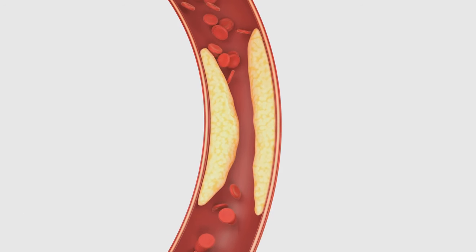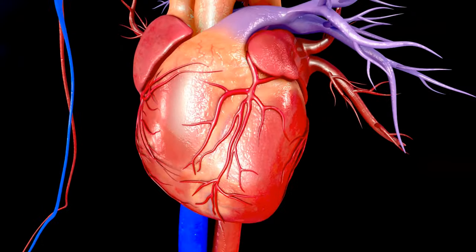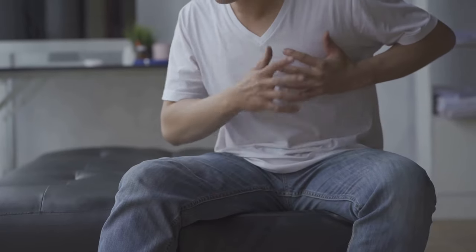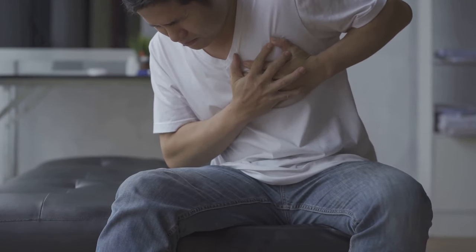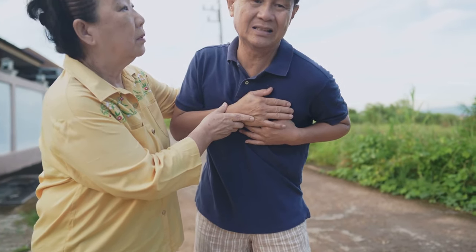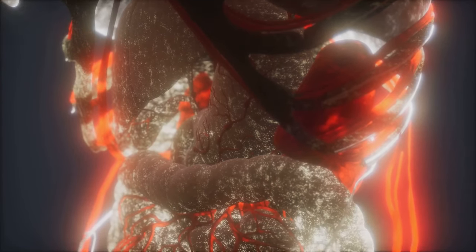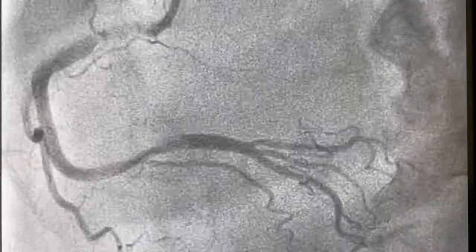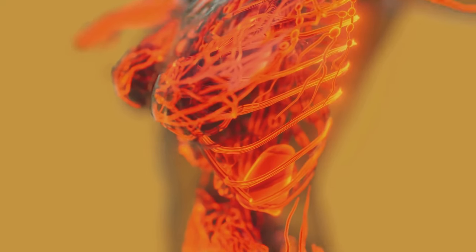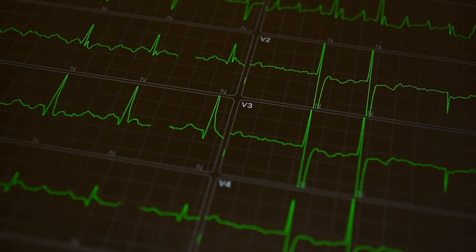Ischemia and coronary circulation: a delicate balance. When coronary circulation is compromised, the heart muscle doesn't receive enough oxygen. This condition, known as myocardial ischemia, can manifest as chest pain, angina, or shortness of breath. Prolonged ischemia can lead to a heart attack, permanently damaging the heart muscle. Imagine a traffic jam in one of the coronary arteries — if the blockage isn't cleared quickly, the heart muscle fed by that artery begins to die.